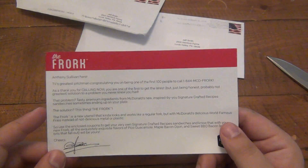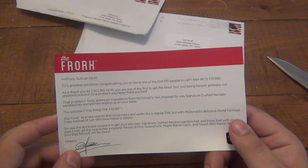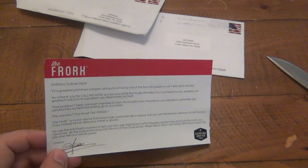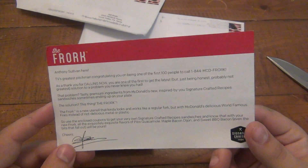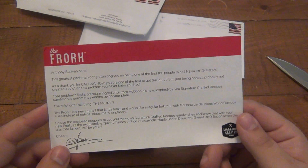Anthony Sullivan — that's the British dude in all the infomercials and stuff. So when you call the number, he popped up on the other end of the line. It was an interesting, kind of cool, fun promotional thing.